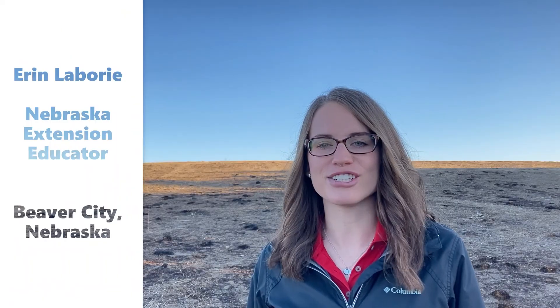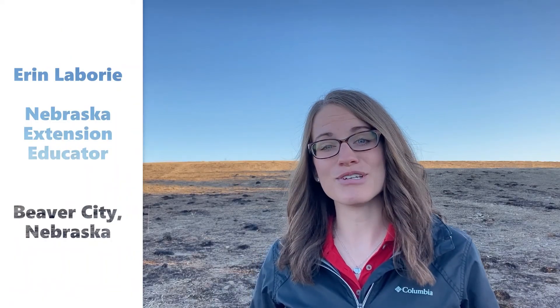Hey everyone, welcome back to Tailgate Talks. Erin Lavery, Nebraska Extension Educator here, and it's that time of year for controlled burning of pastures. We've talked a little bit about the use of prescribed fire to control cedar trees before, but in addition to controlling invasive plants, it's also a really great tool to help stimulate new plant growth and to prevent wildfires.